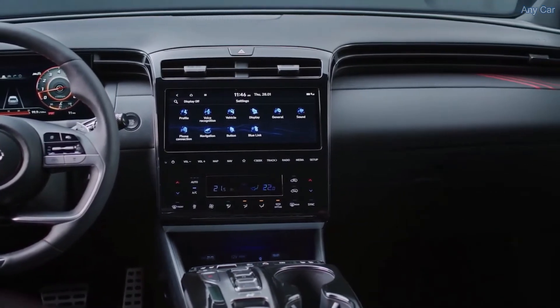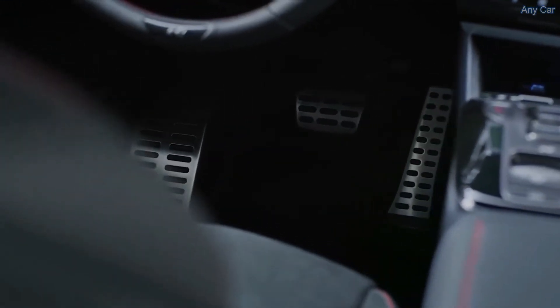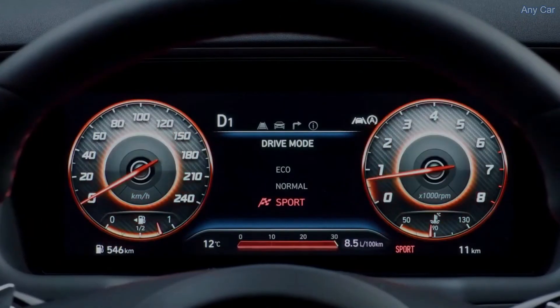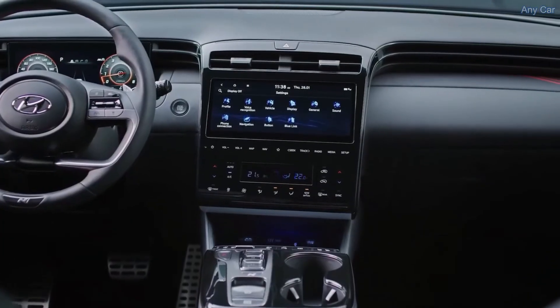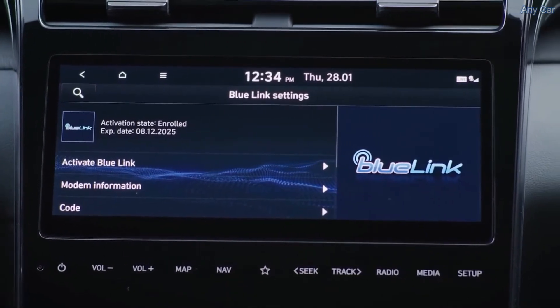Last but not least, the metal pedals deliver the perfect grip for the driver's shoes. Customers can also enjoy a fully digital experience thanks to the 10.25-inch supervision cluster and also the 10.25-inch infotainment touchscreen integrated in the first Hyundai full-touch center console.